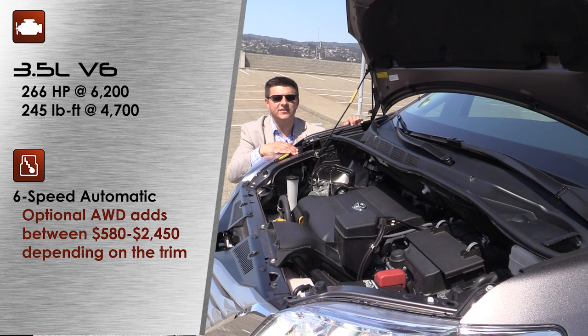Very unlike the other minivans on the market, you can also get an available all-wheel drive system in the Sienna. It will set you back just over $2,400 and it uses a multi-plate clutch type setup to direct power to the rear wheels. The system is very closely related to what you'll find in the 2014 Toyota Highlander. At full throttle acceleration, this vehicle will lock up that clutch pack and direct about half the power to the rear.